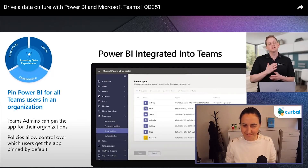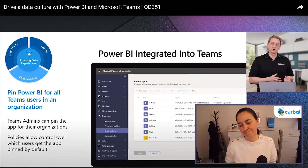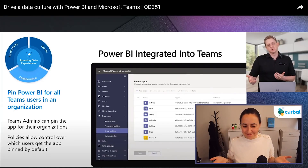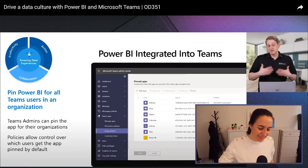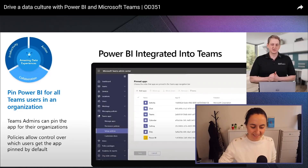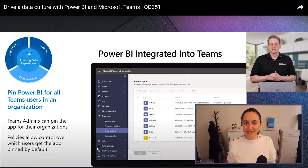So if you have a Power BI deployment and want to increase data usage inside your organization, here's a tip: take the Power BI app, pre-install it for all your users, and pin it to the left rail in Teams. What they find is that when new users start using Power BI through this Teams integration, they are multiple times more likely to become deeply engaged users with data — a simple, free way to drive usage.